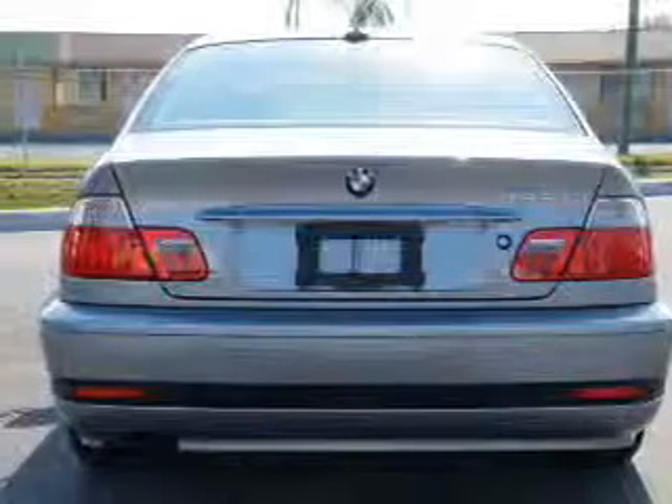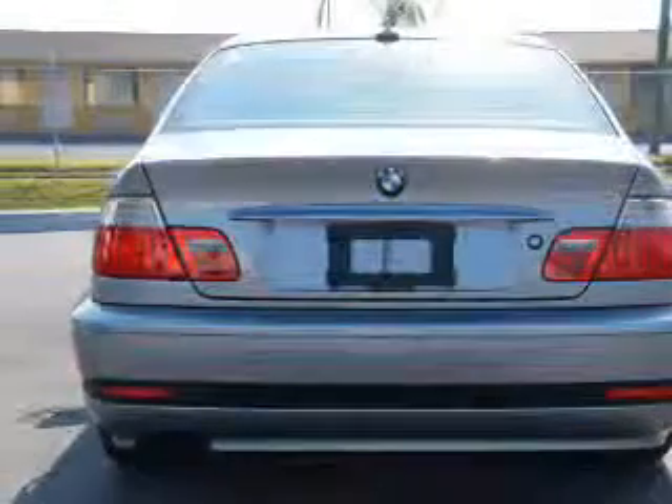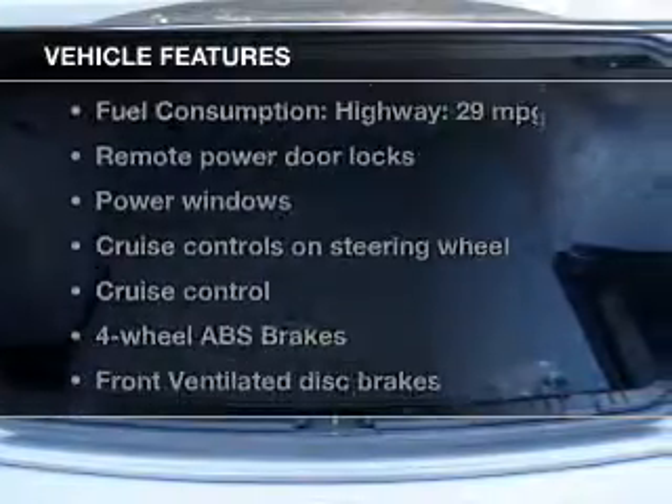Anti-lock brakes help you bring your vehicle to a safe stop. Let the outside in with a power sunroof. Plus, enjoy these notable features that are included in this vehicle.